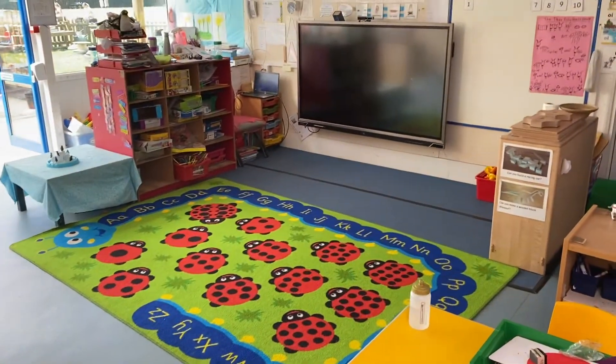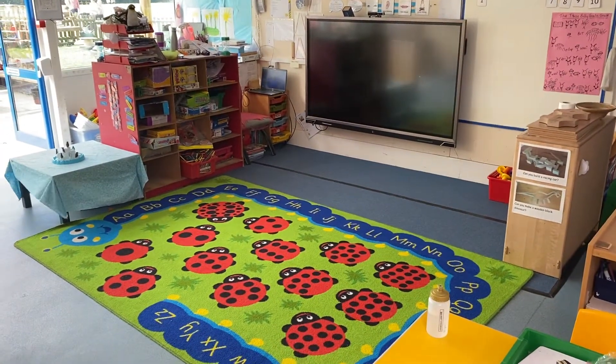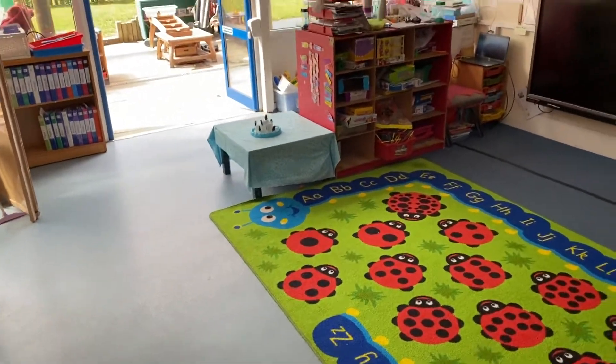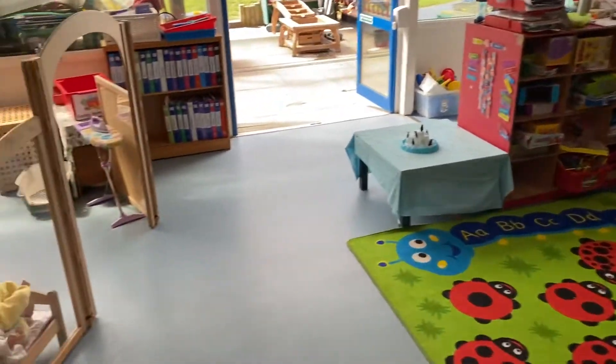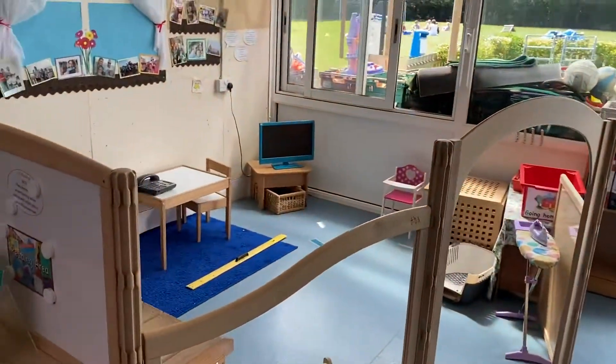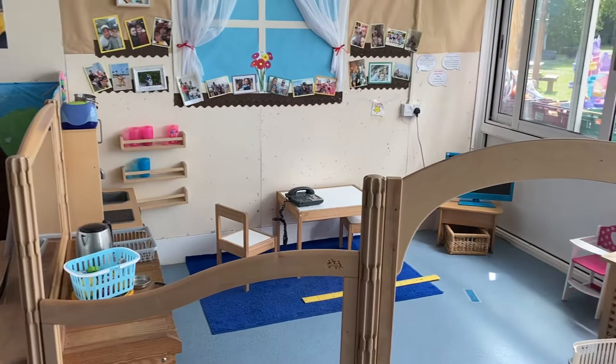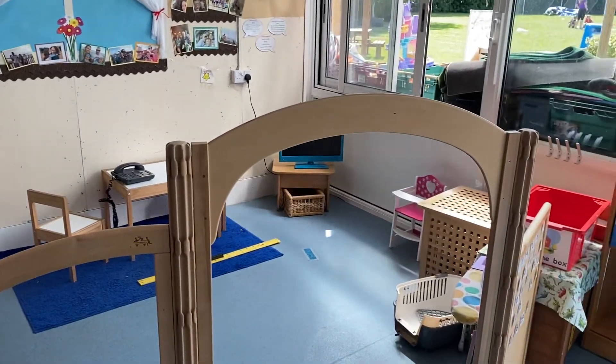Here's our carpet area. This is where you'll come to sit to do phonics and maths, and we've got lots of jigsaws and puzzles in this red unit at the back. This is our home corner where you can come and play. Usually we have some nice soft chairs in here too.